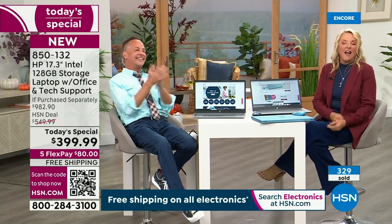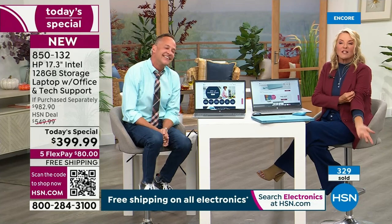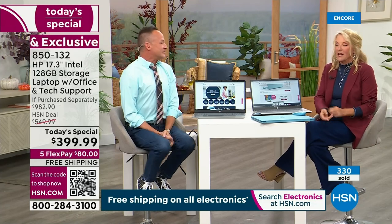I have a show called Suzanne Gets Crafty, and I have three hours coming up on the 3rd.